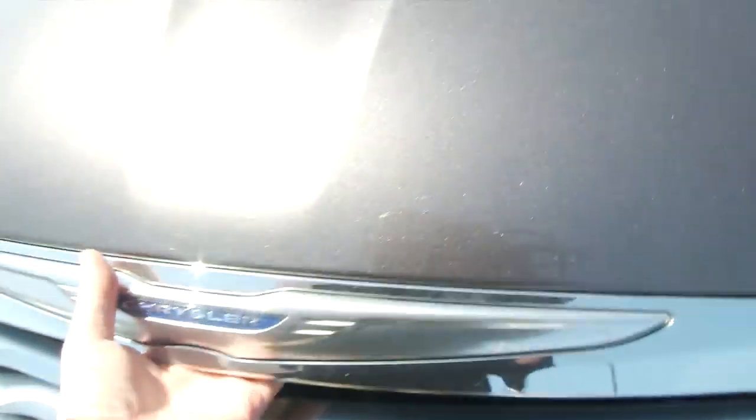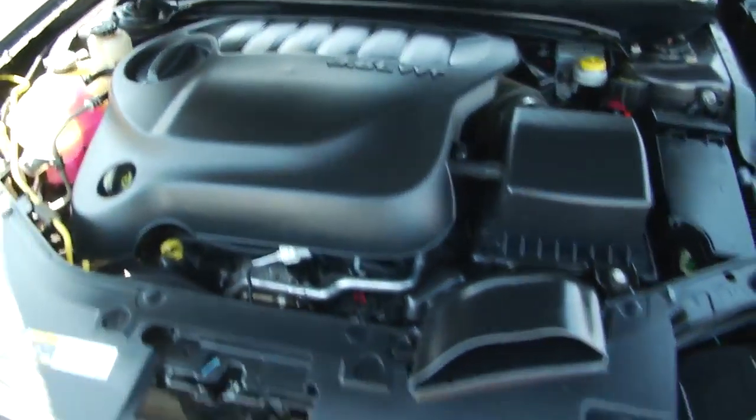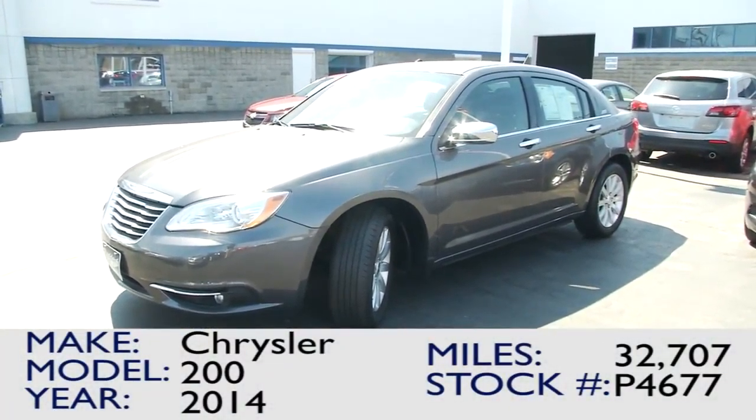Great headlights on this vehicle as well as fog lights, nice Chrysler grille. We have this Chrysler as well as many other great pre-owned vehicles at Paddock Chevrolet.